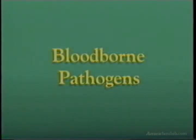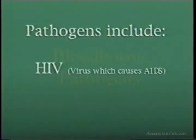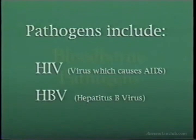Bloodborne pathogens are microorganisms that are present in blood and other body fluids like saliva, semen, vomit, and human waste that can cause disease in humans. These pathogens include the HIV virus, which is the virus known to cause AIDS, and HBV, the hepatitis B virus.